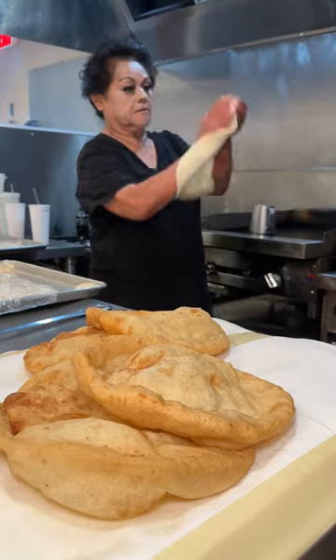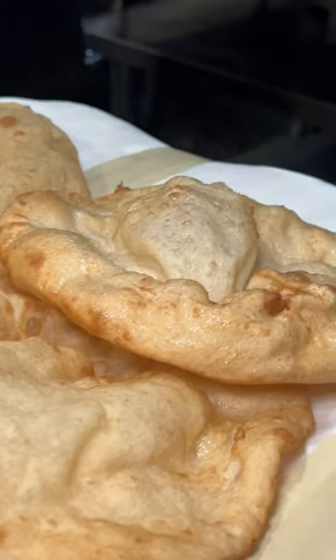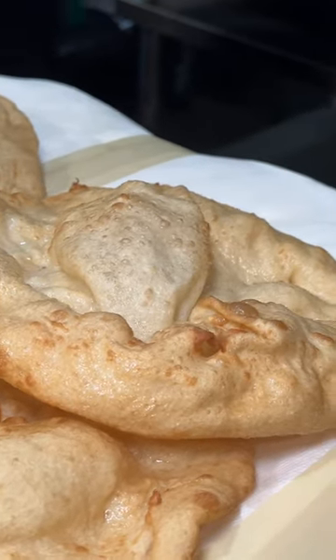All of the food is homemade, it's made with authentic ingredients, and it's made on the premises. It's all made fresh, and it's here for people to enjoy.